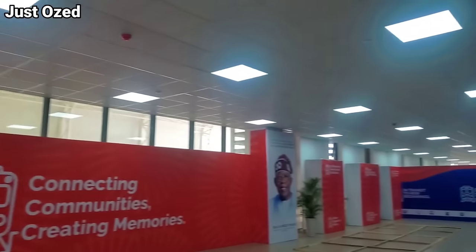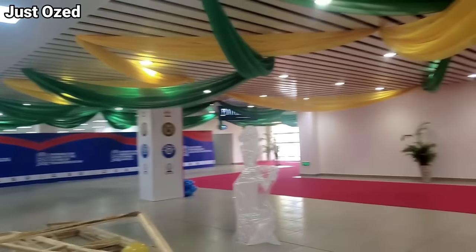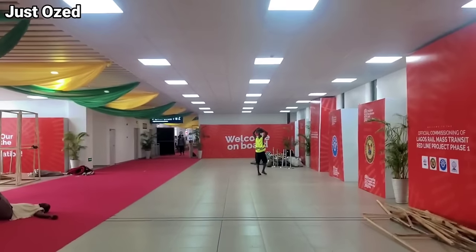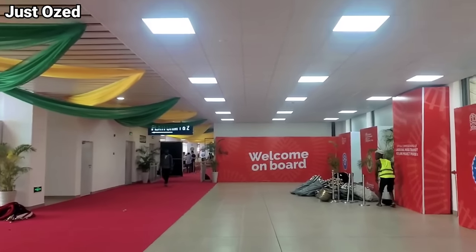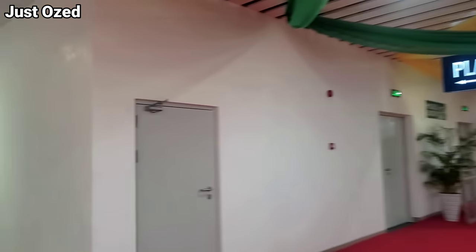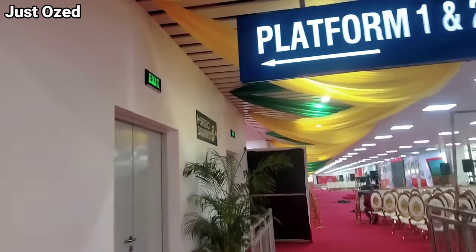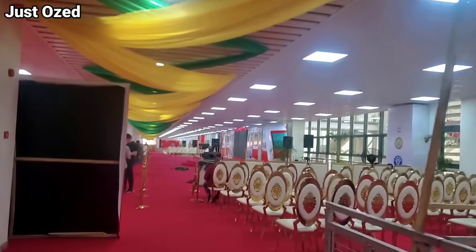This is the second floor now. It still goes down there — so this is so spacious. Let's go to the other end and see what that end looks like. All these over here are offices, and there's an exit.